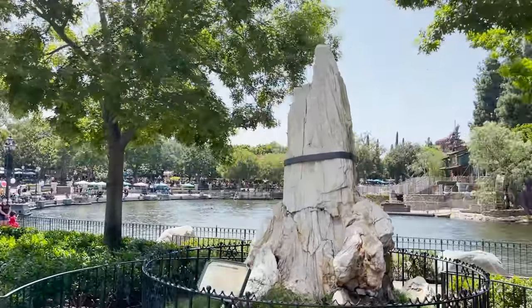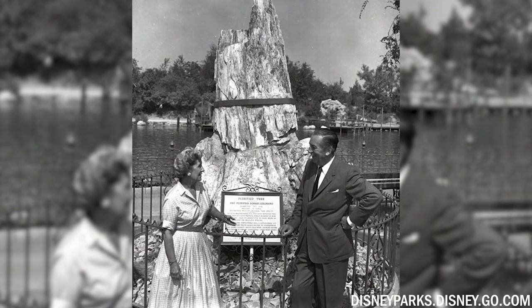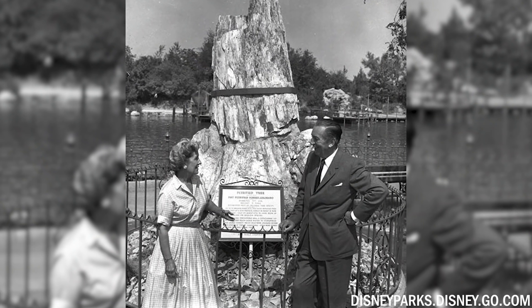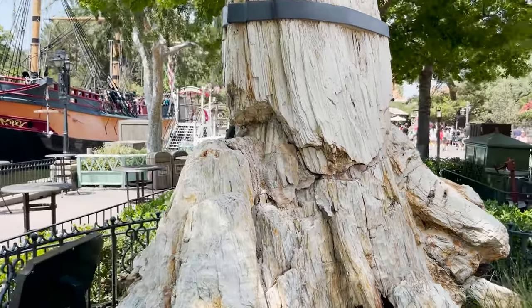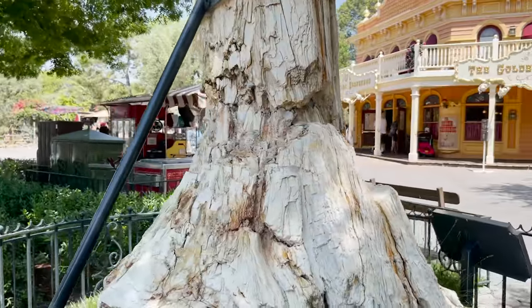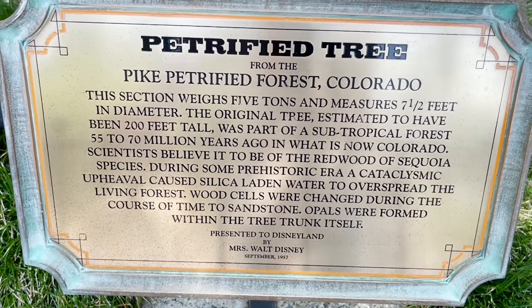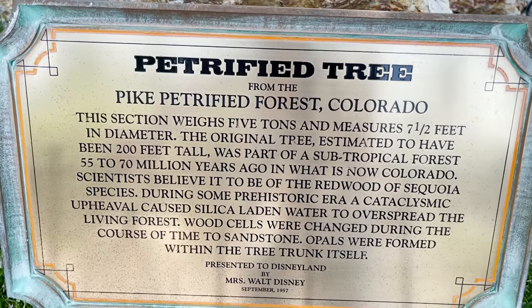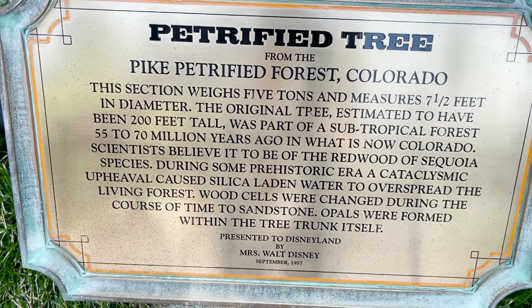For the seventh best plaque in all of Disneyland, you've got to come back into Frontierland where you see a giant petrified tree. In front of that tree is a plaque. This was an anniversary gift given by Mrs. Disney to Walt Disney, and since it couldn't fit on the fireplace mantle, she bequeathed it to Disneyland. A petrified tree is a tree turned into stone — it was wood but through time and compression became stone. The plaque is on both the front and back of the tree. It reads: 'Petrified tree from the Pike Petrified Forest of Colorado. This section weighs five tons' — that's 10,000 pounds — 'and measures 700 feet in diameter.'